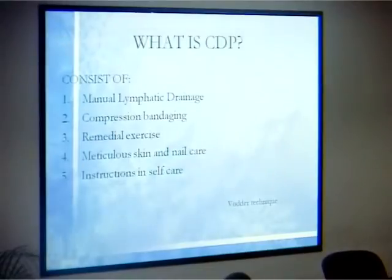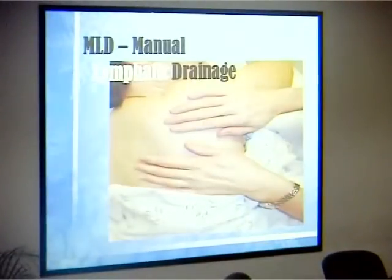We treat lymphedema using Complete Decongestive Physiotherapy. According to the Vodder technique — which I'm trained in — it consists of five components: manual lymphatic drainage, followed by compression bandaging, remedial exercises, skin care, and nail hygiene. Skin and nail care is very important to prevent ulceration. Self-care instruction is essential — we empower patients. As the saying goes: give a man a fish, he eats for a day; teach him to fish, he eats for a lifetime. If I treat you it's only for today, but if I teach you, you can treat yourself for a lifetime.